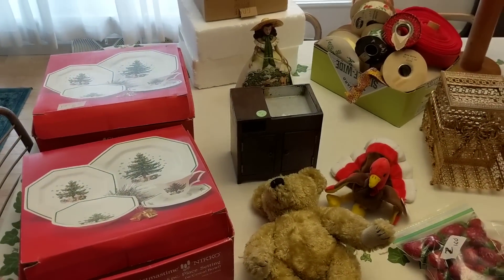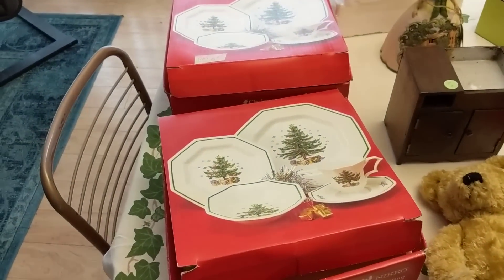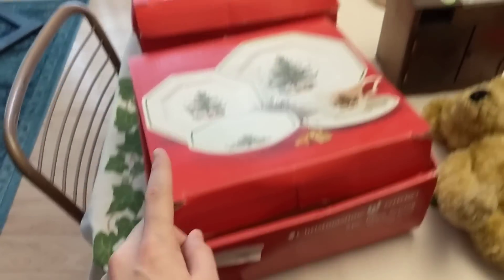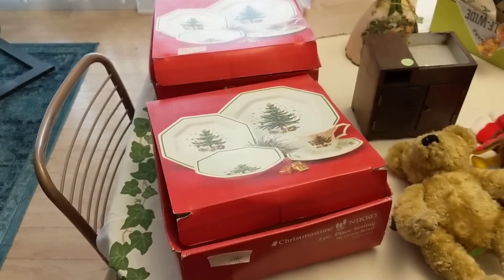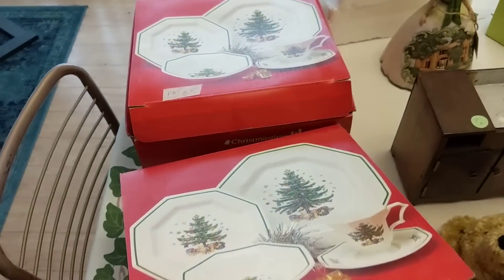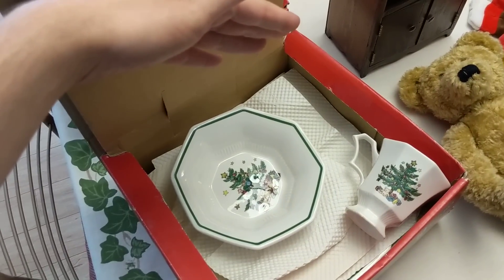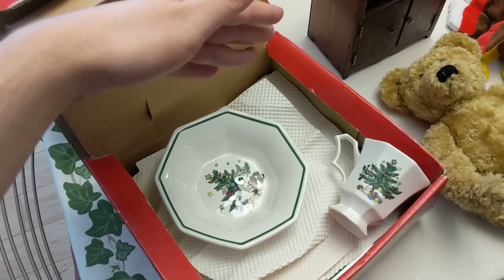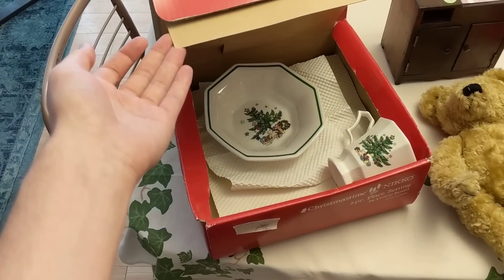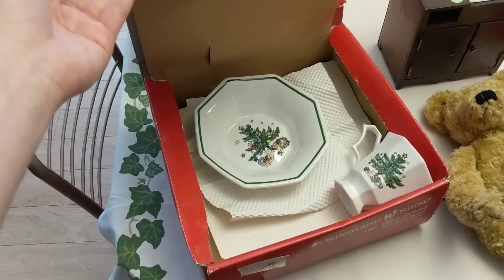I got some interesting things here, some new things that I haven't tried before. Starting right over here, we have some really interesting Nikko brand Christmas pattern pieces. This is a five-piece set and I have two of them. They were only $5. I think that's a spectacular price — I looked them up quickly while I was there and they go for about $50 to $60. I've already listed them for $65 with free shipping, so I'll walk away with a little over $40 profit after shipping.